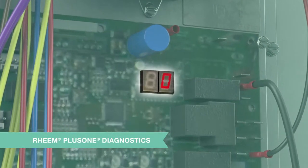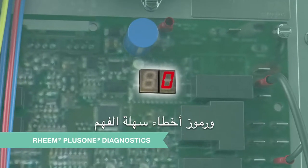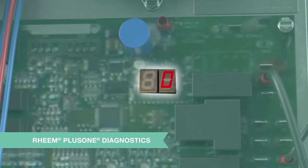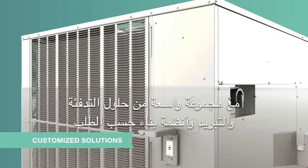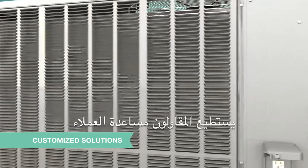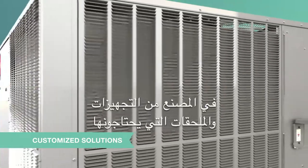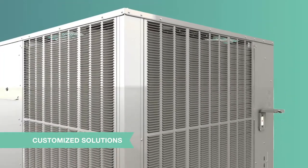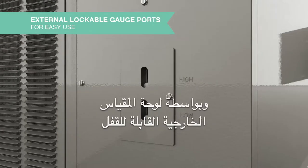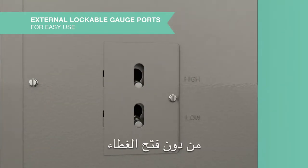Rheem Plus One diagnostics deliver improved diagnostics with a dual seven-segment LED display and easy-to-understand fault codes. With our breadth of heating and cooling solutions and built-to-order systems, contractors can help customers choose the precise efficiency level, factory installed options, and accessories they need. And with its external lockable gauge boards, contractors can measure operating pressures without opening the cabinet.